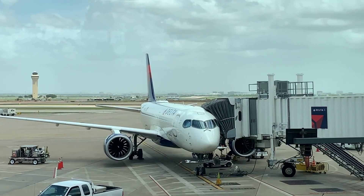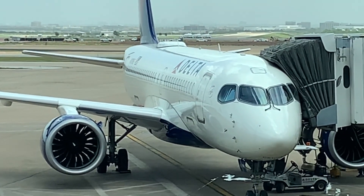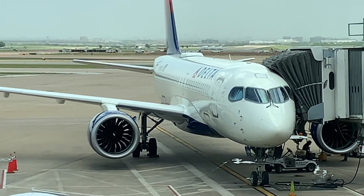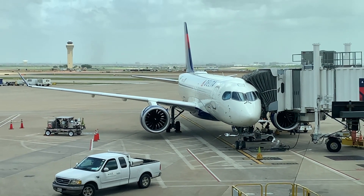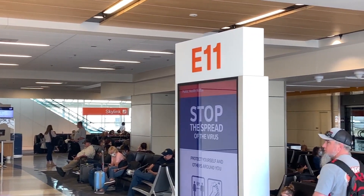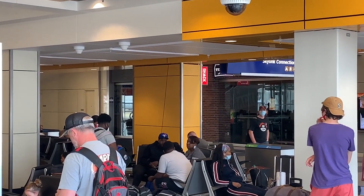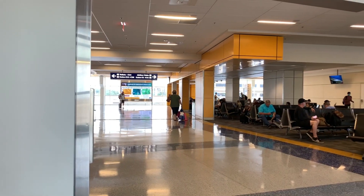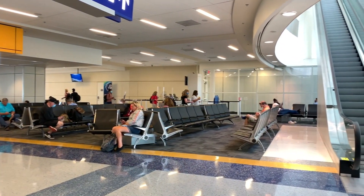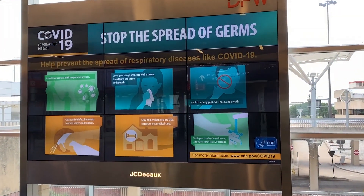Speaking of Delta, I've got to plug the videos from when we flew on Delta's newest airplane and my very favorite airplane flying today, the Airbus A220. Check out those videos to see why it's such a game-changing airplane. Passengers started gathering at the gate like normal, so the boarding process really wasn't too different, although wearing masks was a requirement and you can see not everyone was wearing theirs.